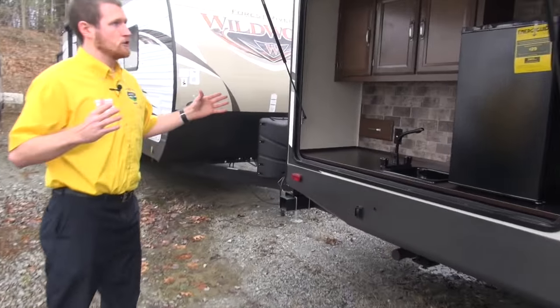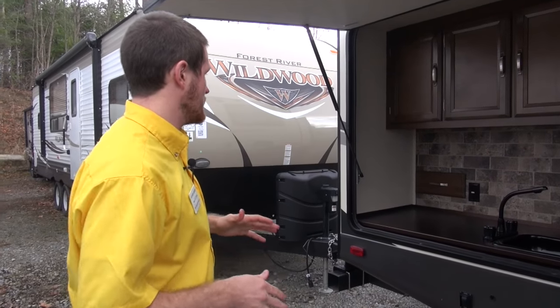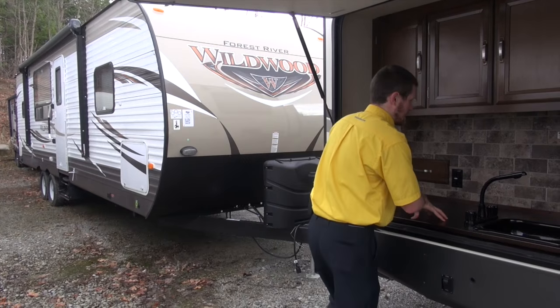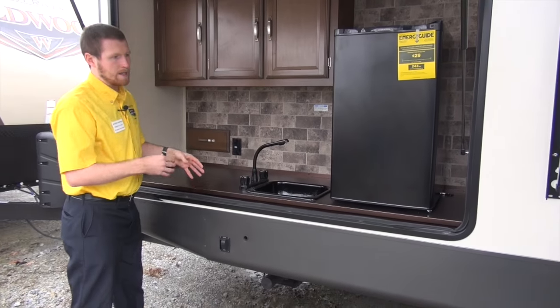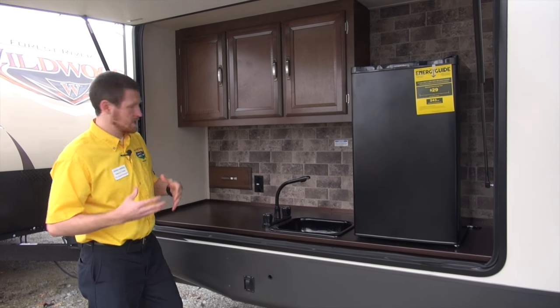Take a nice look at this huge outside kitchen with a dorm-size fridge. It does have a sink — and it's not one of those dump sinks. It actually has a drain, so you don't have to dump it out every time. There's a really nice countertop too; it's not going to break apart because of water — it's going to hold its value.